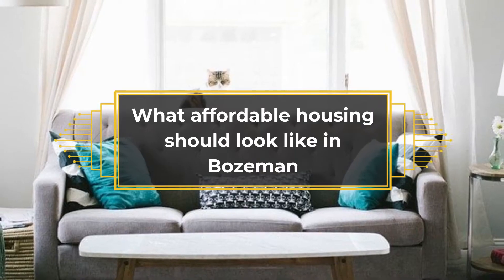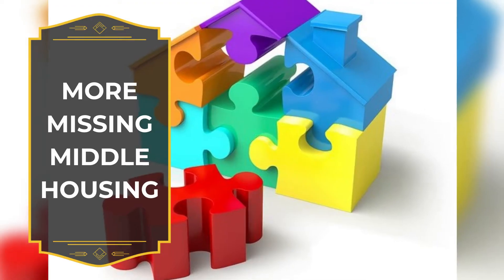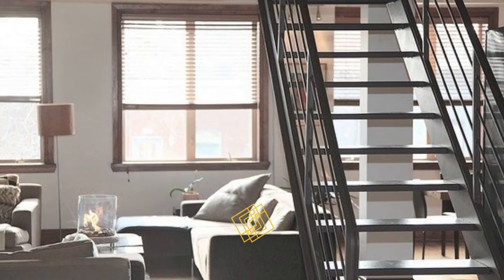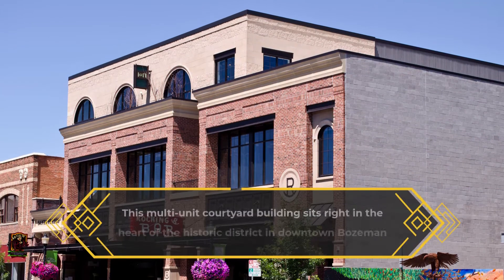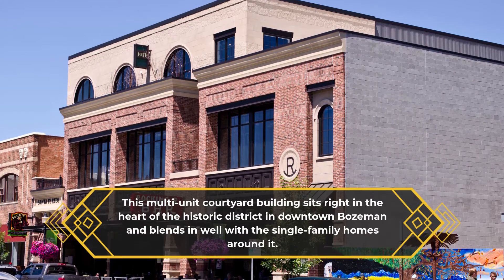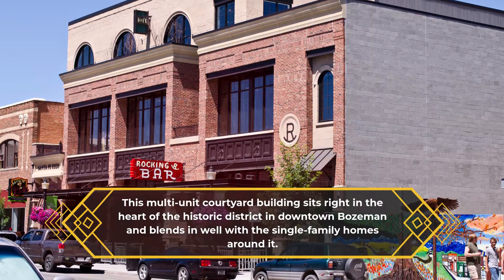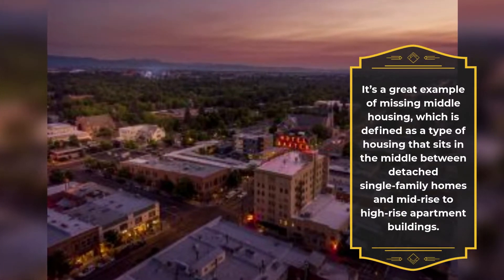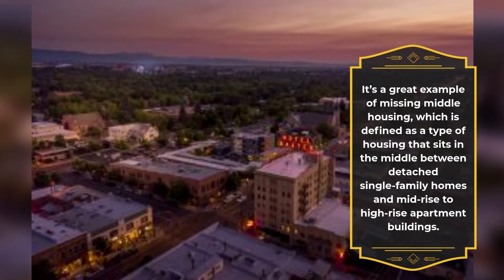What should affordable housing look like in Bozeman? More missing middle housing. Pictured is an apartment complex on the corner of Koch Street and 3rd Avenue. This multi-unit courtyard building sits right in the heart of the historic district in downtown Bozeman and blends in well with the single-family homes around it. It's a great example of missing middle housing, which is defined as a type of housing that sits in the middle between detached single-family homes and mid-rise to high-rise apartment buildings.